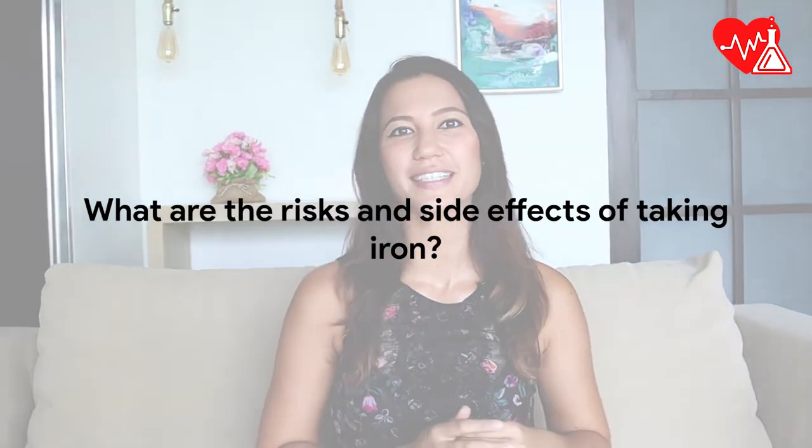Let's quickly go over the risks and side effects of taking iron. It is unlikely that taking iron supplements will lead to any unwanted health effects unless you are ingesting more than the daily recommended intake. Some people's bodies may initially have difficulty dealing with changes in dietary iron, which could lead to nausea, constipation, gas, or diarrhea.